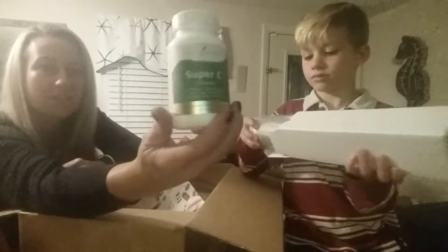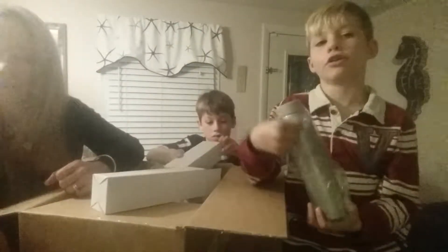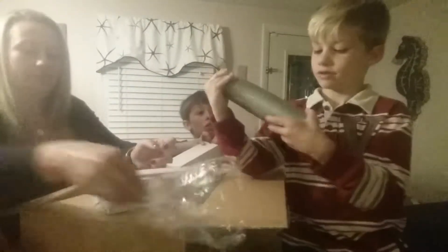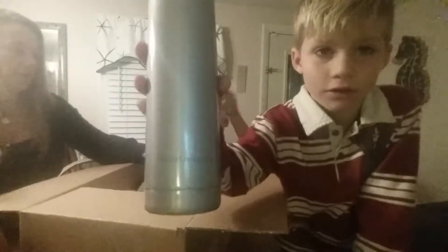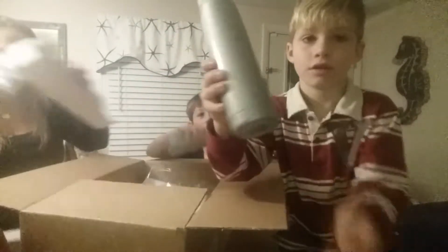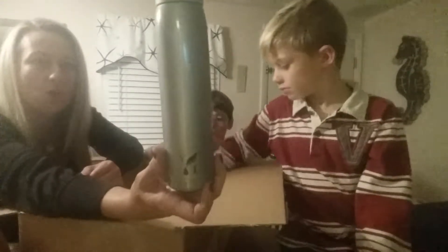Super C — a daily supplement, especially in the winter, is really great. We got a water bottle — an essential oil water bottle. And we got another water bottle. It's a Young Living stainless steel water bottle.